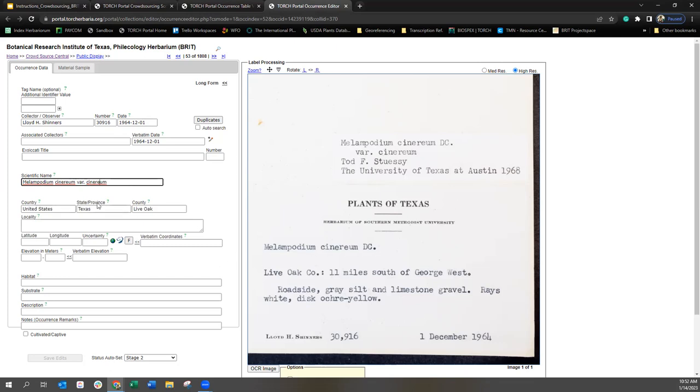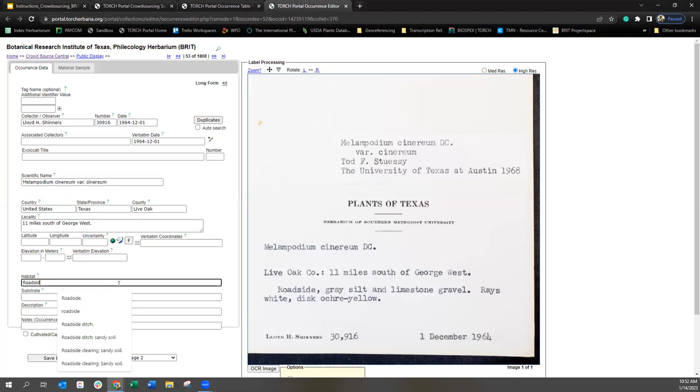I'm going to complete this transcription, starting with the locality. Beyond county, what locality is remaining: '11 miles south of George West.' That looks to be all of the locality information here. The next field — since we don't have coordinates or elevation — we're going to move on to habitat. Habitat would be 'roadside, gray silt, and limestone gravel.' And then next we have description — this refers to any descriptive information about the plant itself. 'The rays are white and disc.' And that is all that's remaining.